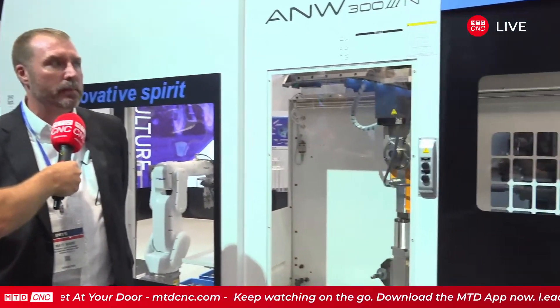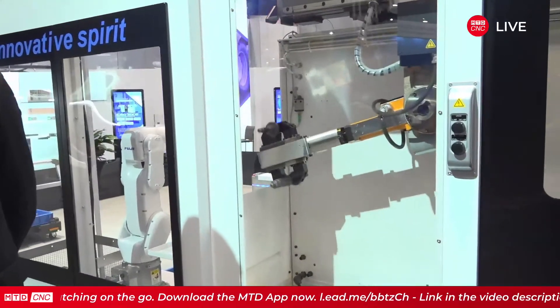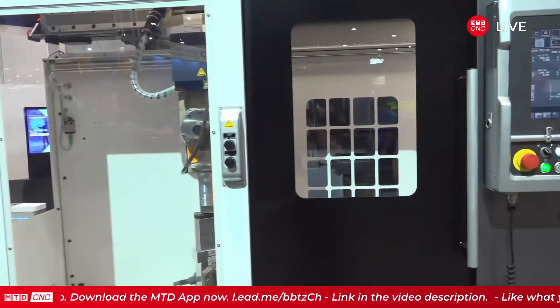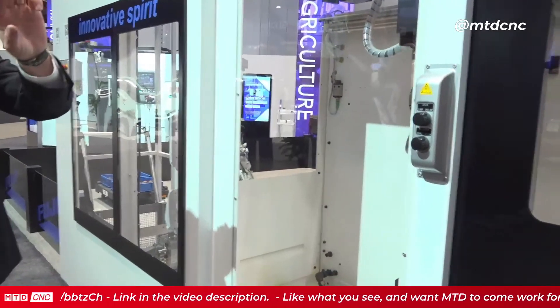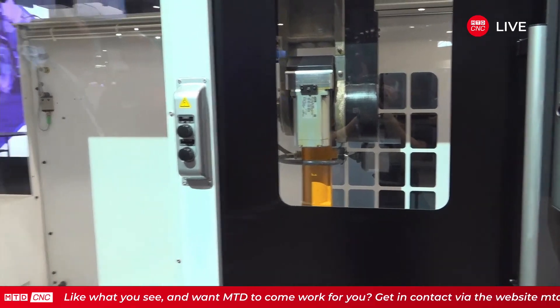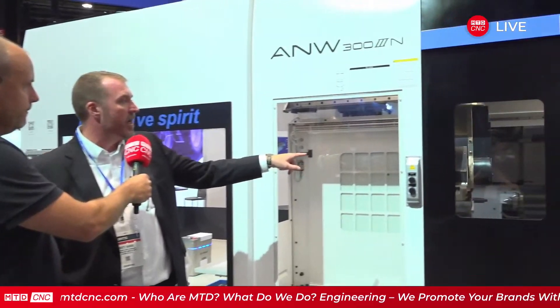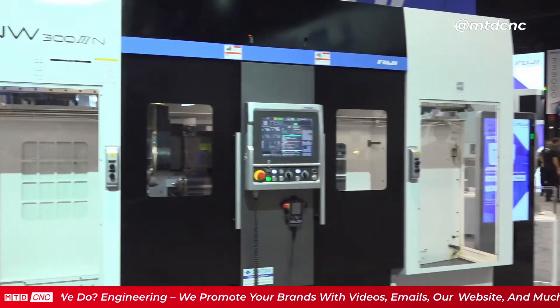Absolutely. We offer post-process gauging with all of our machines. The gauging can be Fuji-built, or it can be an external gauge such as a Renishaw Equator, with inspection and feedback to the controls to adjust and make sure we're making quality parts throughout the process. This current model does have live milling — you can see on some of the parts we do have a keyway where we were cutting.